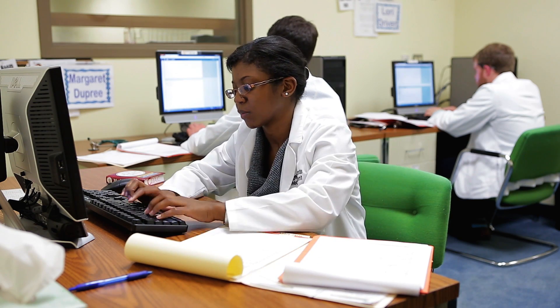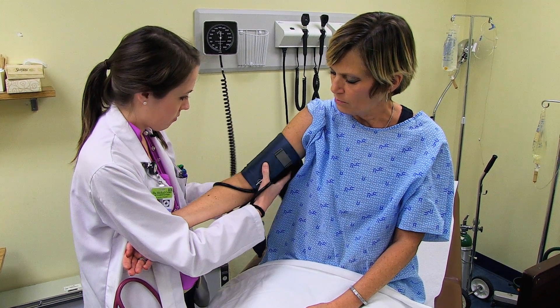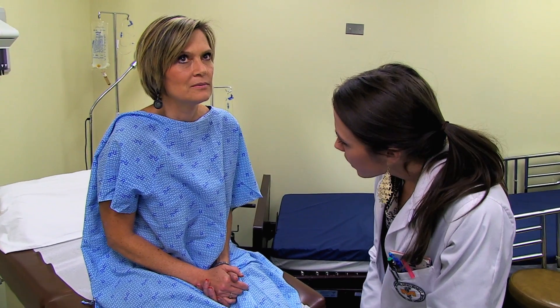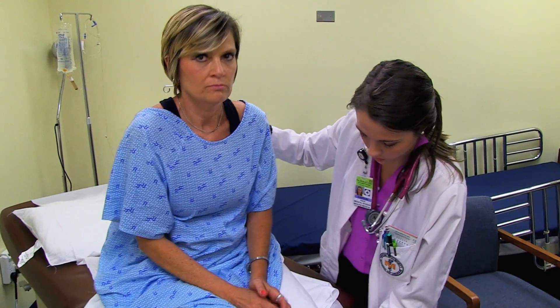A standardized patient is a patient who has been trained to be not only a patient but a coach for the students. Most of them have been in the program for a long time and they understand the exam we're supposed to be doing that day. They know exactly where we're supposed to touch them and how we're supposed to ask questions. At the end of the exam we have a chance to speak with them and they'll say things like, 'The way you asked this question made me feel a little uncomfortable,' or 'You forgot to listen under my shirt when you were listening for my lung sounds.'